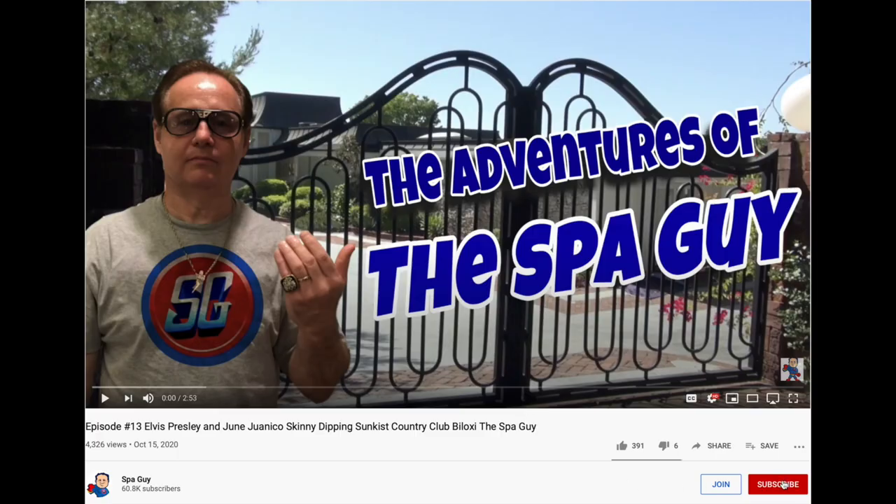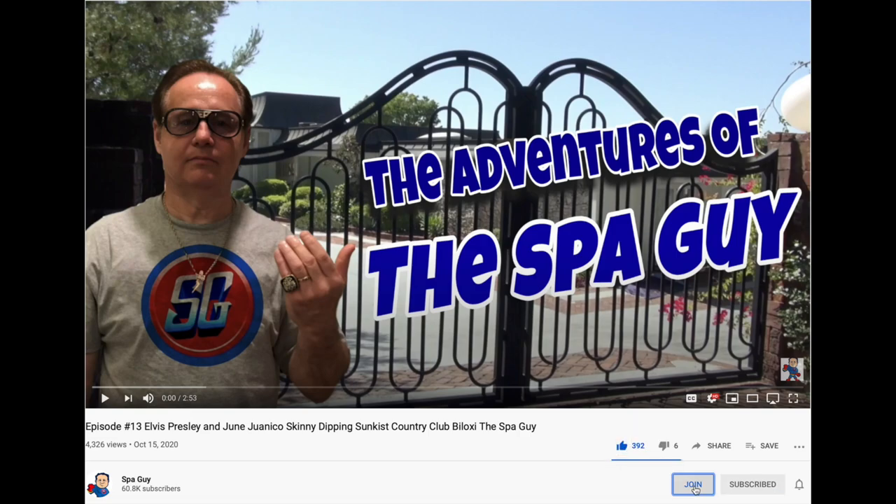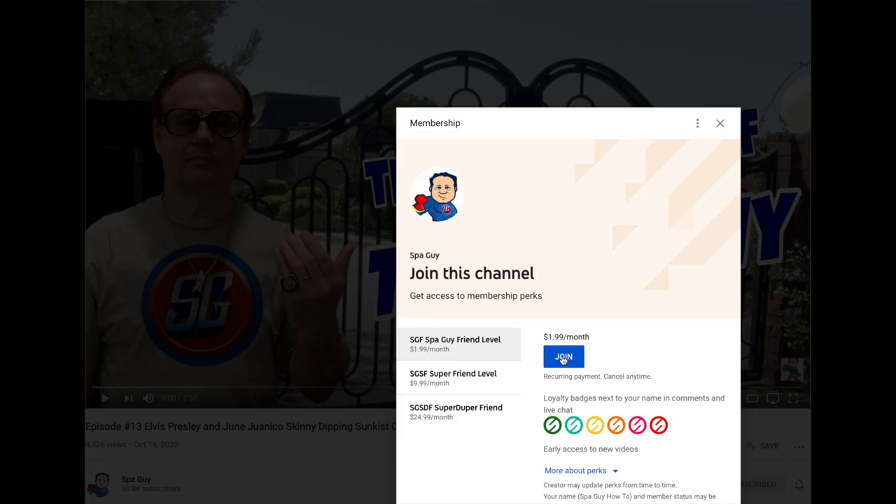If you want to support this effort, make sure that you subscribe, like, and join. That helps us get more videos out there.